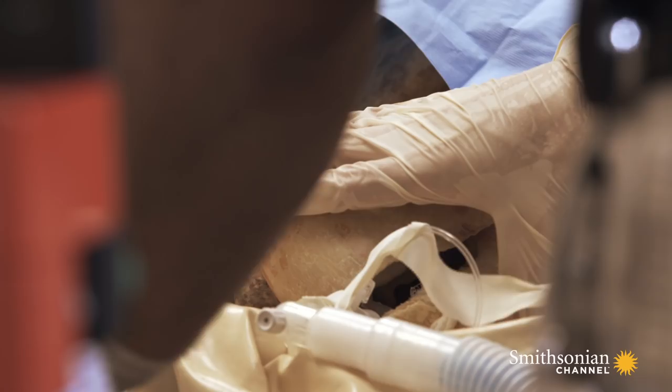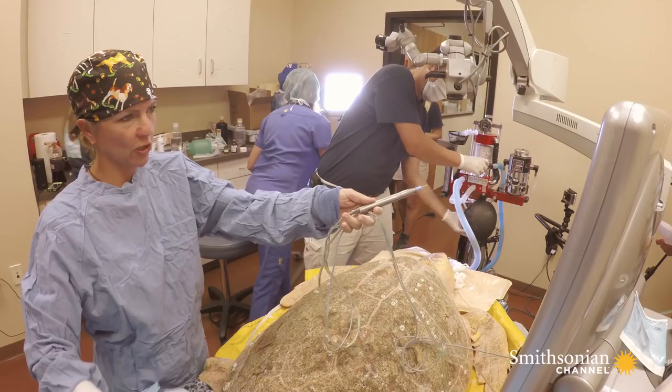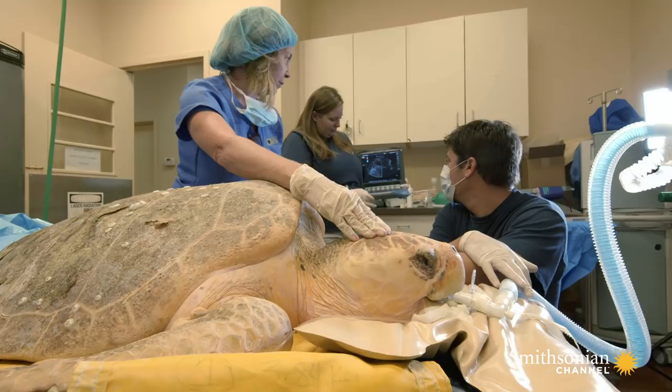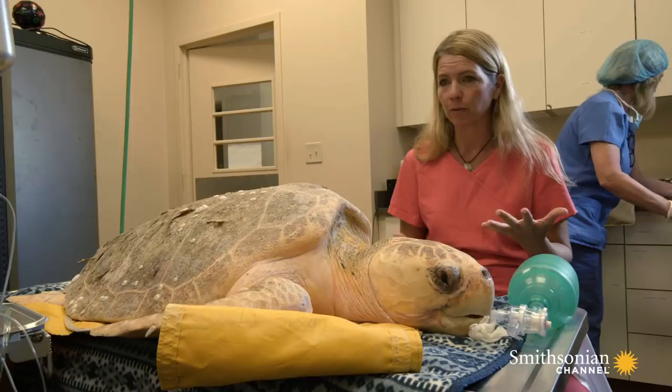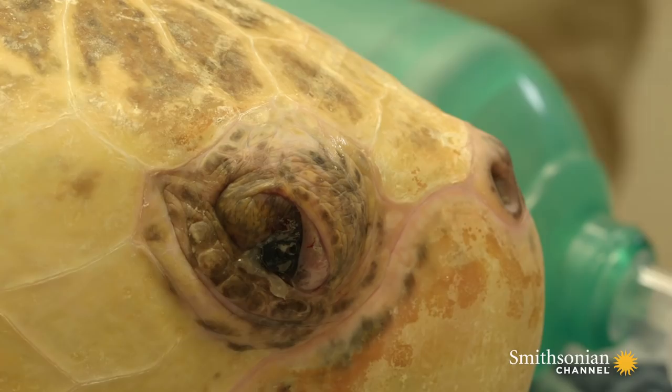Much remains unknown — most importantly, why turtles are getting cataracts in the first place. Some come in with cataracts; others, like Sumter, mysteriously develop them while recovering from other injuries. Researchers are trying to determine the underlying cause of this cataract syndrome seen along the southeast South Carolina coast, which hasn't been observed anywhere else in the United States.